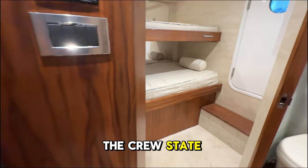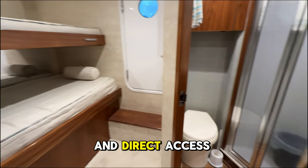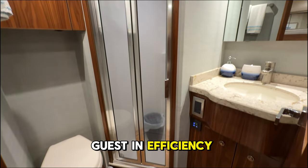Heading below, the crew stateroom provides comfortable accommodations and direct access to the engine room, ensuring privacy for guests and efficiency for the crew.